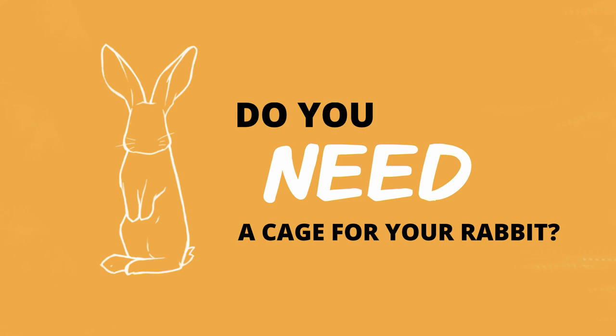Now let's talk about whether you really need an enclosure at all. If you haven't had rabbits before, I do recommend getting an exercise pen and keeping your rabbit there to start, because rabbits can be little troublemakers. You want to be able to supervise them at first. However, once you get used to your rabbit's personality, the kind of trouble they get into, and you've fully rabbit-proofed your home, things can change.